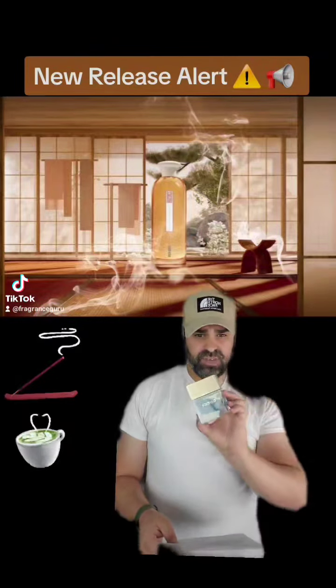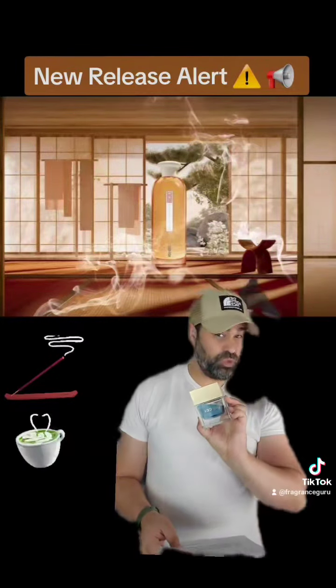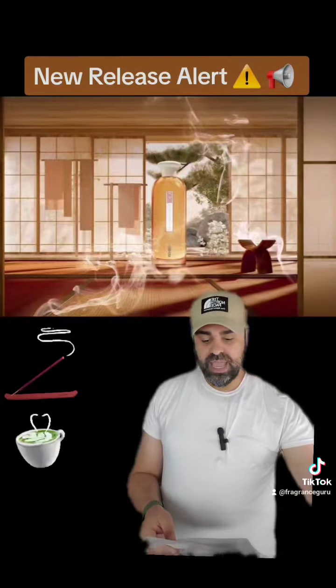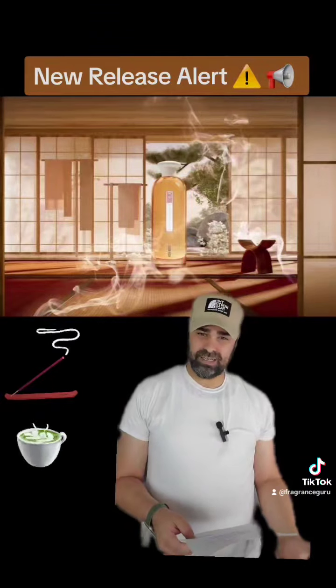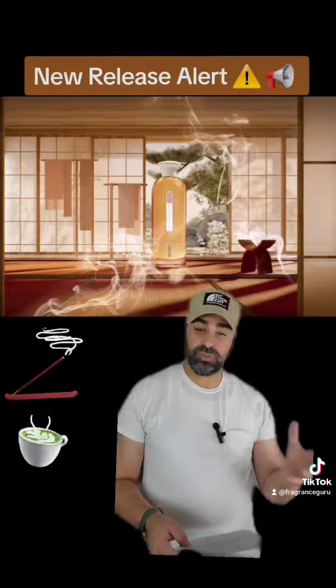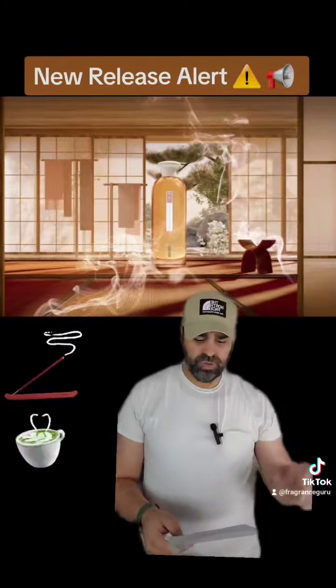The nose behind this is Karine Dubreuil Serrini. Notable releases on her resume include Gucci Puram 2, which is a tea-based fragrance, and she has also constructed some aqua allegorias from Guerlain. So again, in that theme of interesting florals for spring — this is where this fragrance is going, I think.